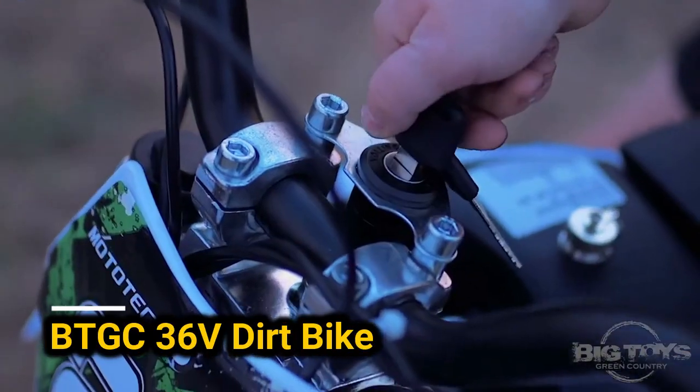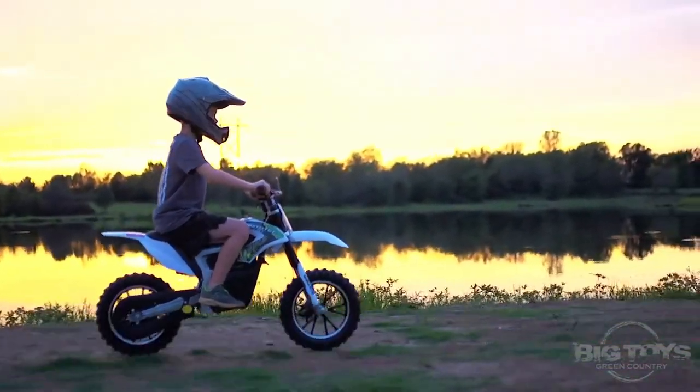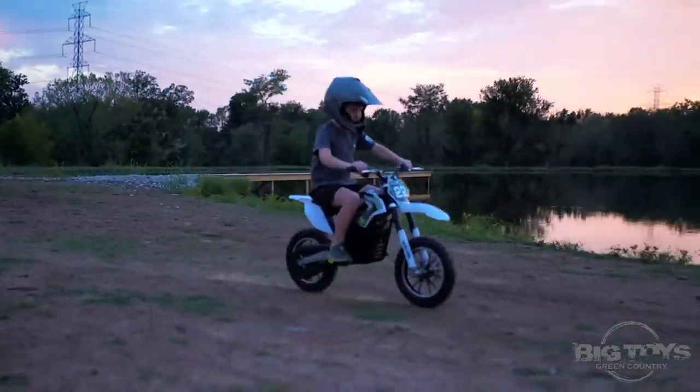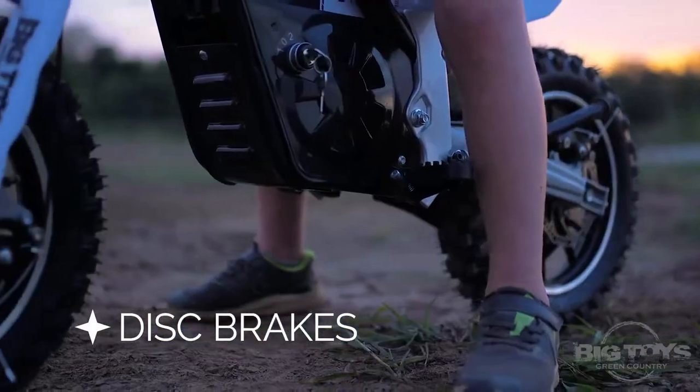If your child is a fan of motorcycles, you can bring them joy with this rally motorcycle from BTGC. This motorbike can reach speeds of up to 25 kilometers per hour, is designed for teenagers over 13, and comes with a price tag of about $500.